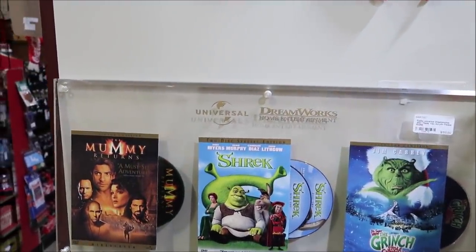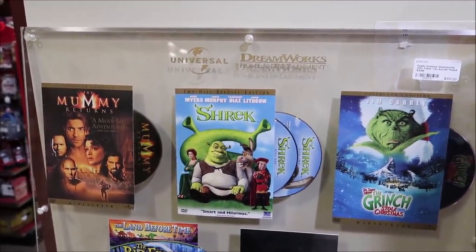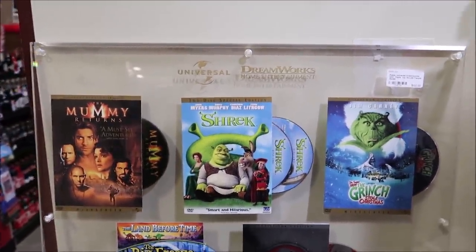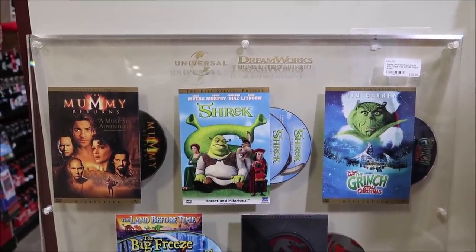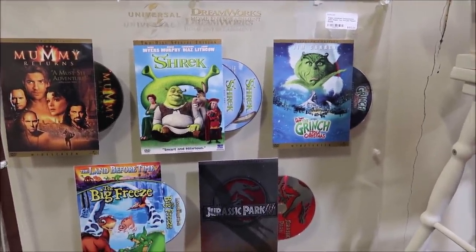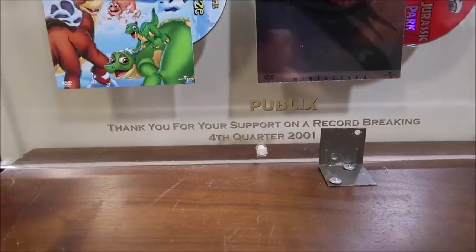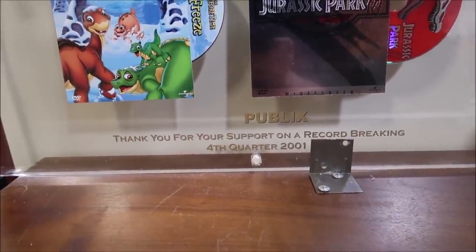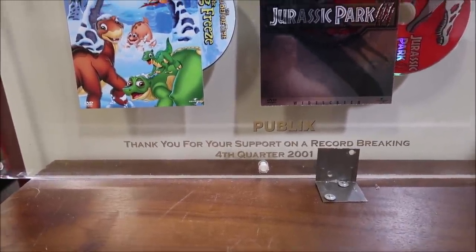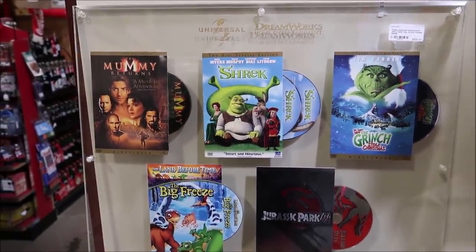This is kind of random but also really cool — this is a Universal DreamWorks award for Publix, with a bunch of Universal and DreamWorks movies on it. Right on the bottom it says 'Publix, thank you for your support on a record-breaking fourth quarter, 2001.' $100 for this. I don't even know exactly what it is, but I love it.